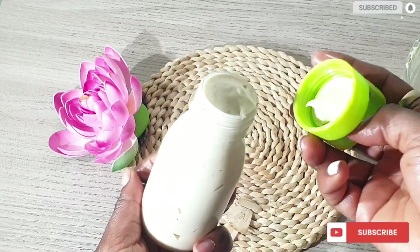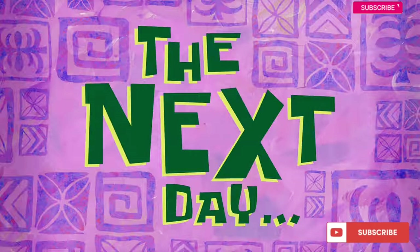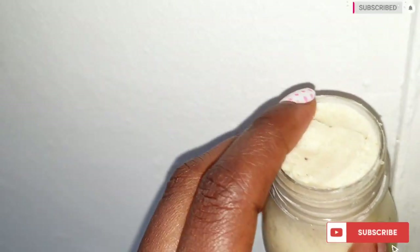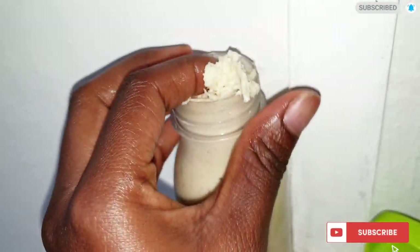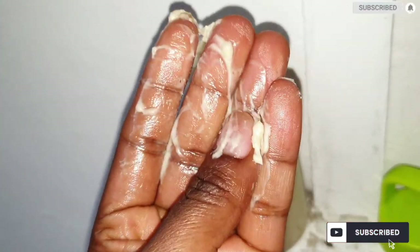After storing it in the fridge, I'm going to show you what it looks like — it is going to solidify more and it is going to be creamy. About two days later, this is what it looks like — I just brought it out from the fridge to use it to moisturize my hair. It is still intact, it did not separate at all, and it was properly mixed.